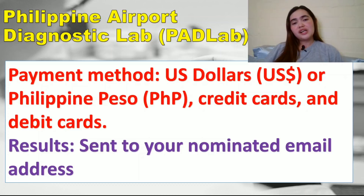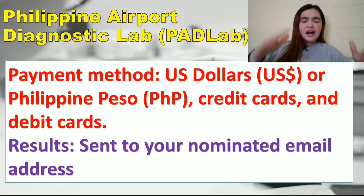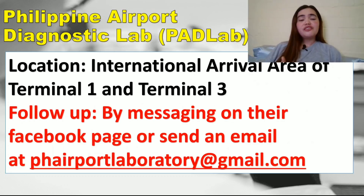For quarantine hotels, check my channel — I already made a video on that. I will also put the link for the complete list of quarantine hotels accredited by the Department of Health in the description box. The Philippine Airport Diagnostic Lab is found in the international arrival area of Terminal 1 and Terminal 3.